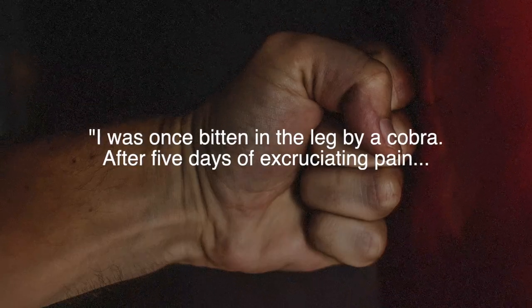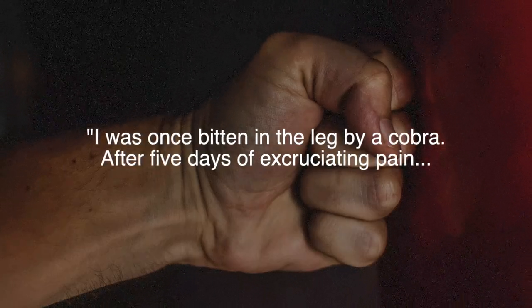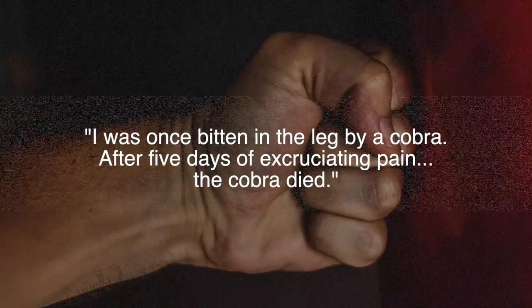Thanks to Chuck Norris, who says: 'I was once bitten in the leg by a cobra. After five days of excruciating pain, the cobra died.'